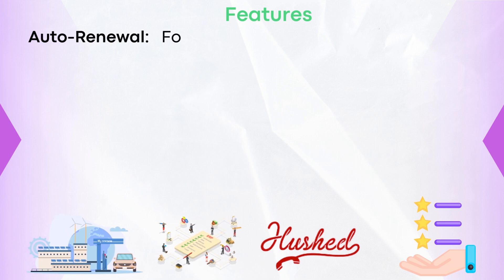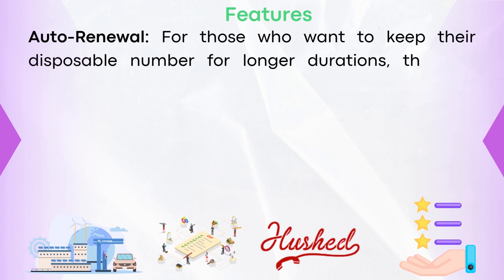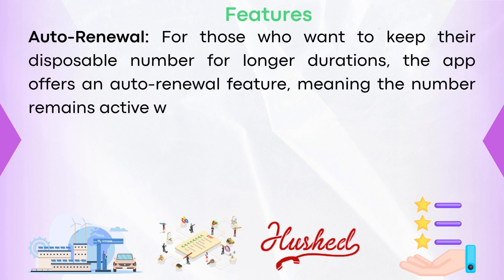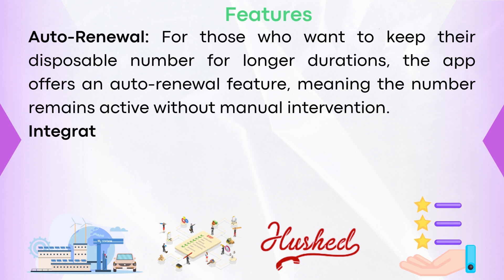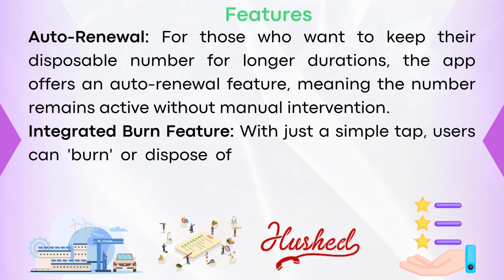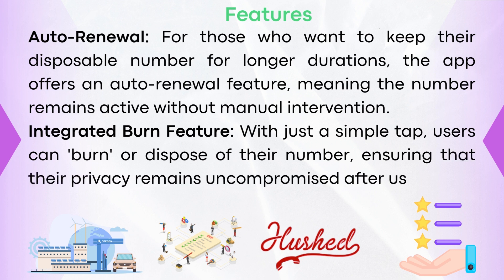Feature nine: auto-renewal. For those who want to keep their disposable number for longer durations, the app offers an auto-renewal feature, meaning the number remains active without manual intervention. Feature ten: integrated burn feature. With just a simple tap, users can burn or dispose of their phone number, ensuring that their privacy remains uncompromised after use.